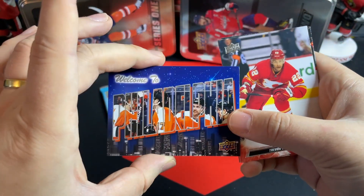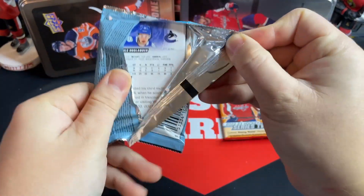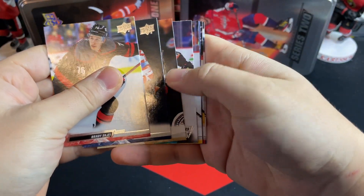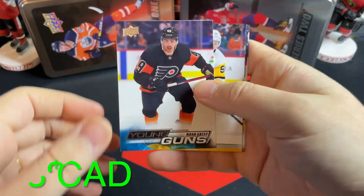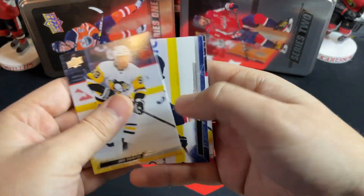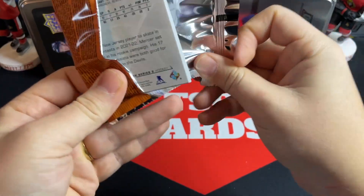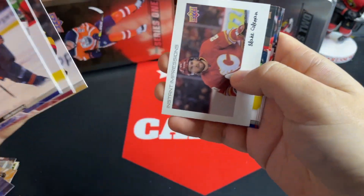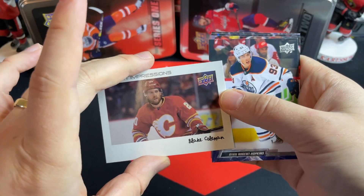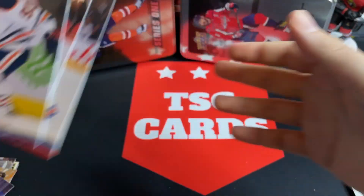No base packs yet — I just noticed that. We're doing Young Guns on this side — we've got a Noah Cates, not the worst, definitely could be better or worse. Noah Cates on the Young Guns from Series 1. We've also got what looks like a Blake Coleman hot box — Instant Impressions Blake Coleman. Not too shabby! That wraps up the packs.